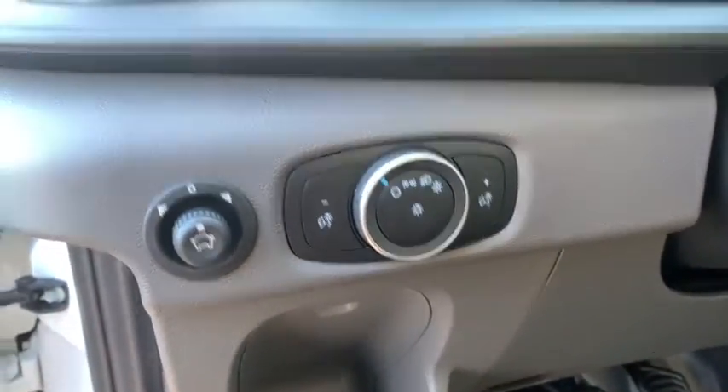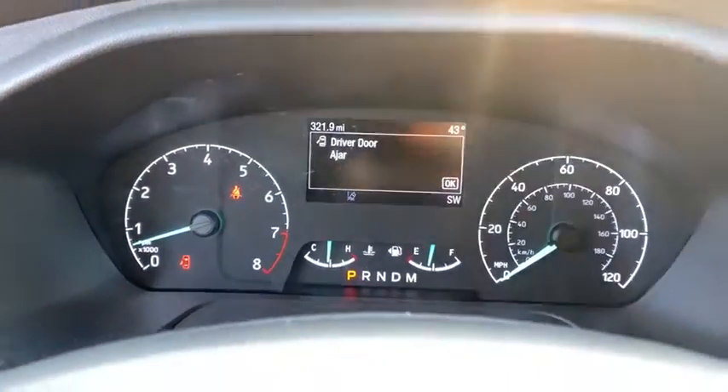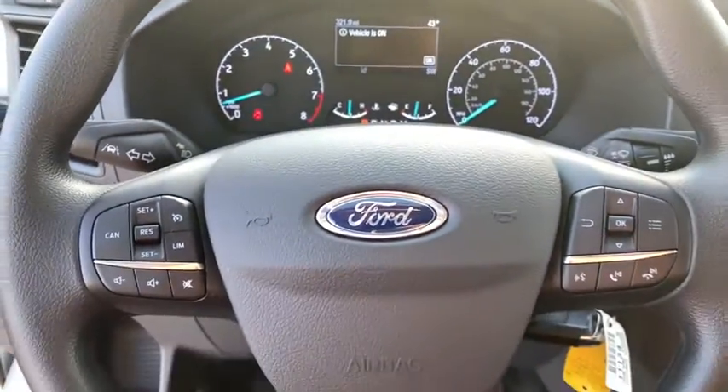Tachometer, brake assist, front bucket seats, front reading lamps, tilt steering wheel, four-piece floor mat set, front wheel independent suspension, low tire pressure warning.